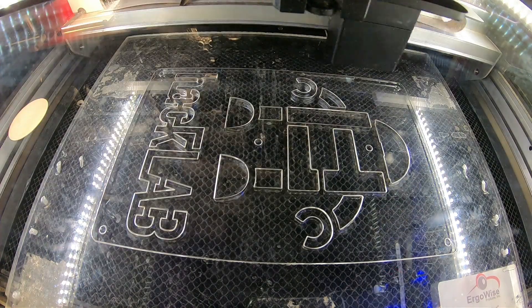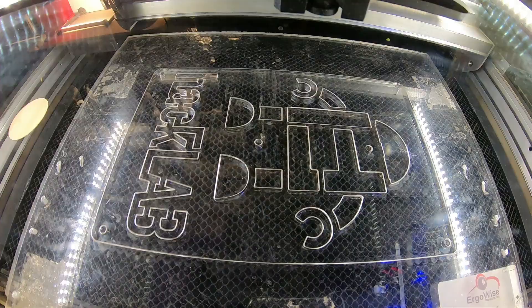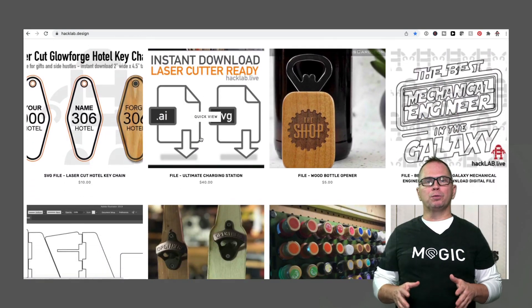Hey guys, I'm Ryan and I have been hacking things my whole life. Since the laser cutter is one of the coolest robots I have in the hack lab, I'm always looking for cooler projects to focus on next and to grow my dream maker business. In case you run out of projects or you need a nudge to make something cool, I'm going to go over some of my favorites right now. If you don't want to watch this video, I have this content on my blog below with some cool pictures.